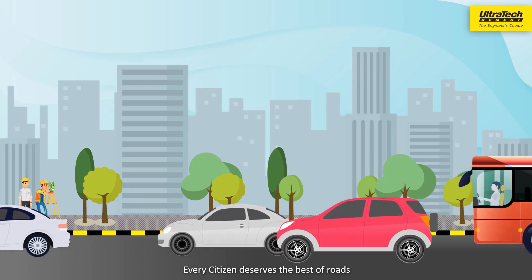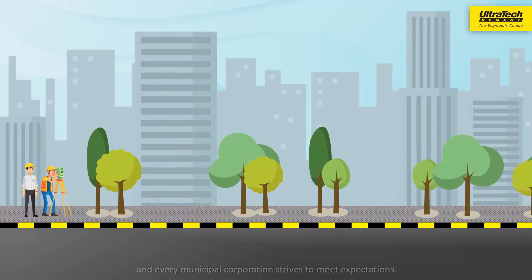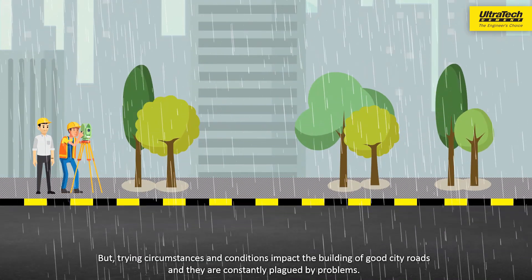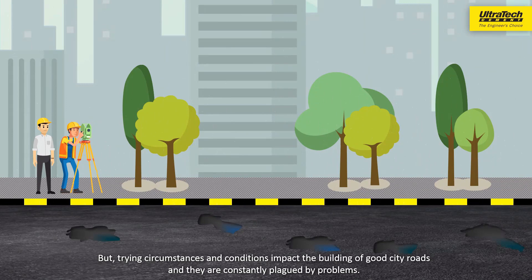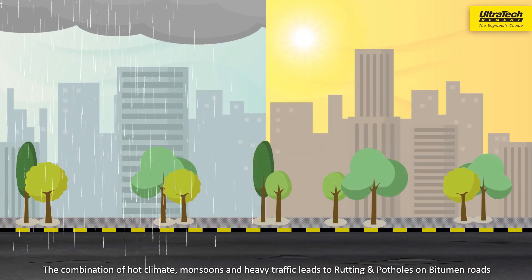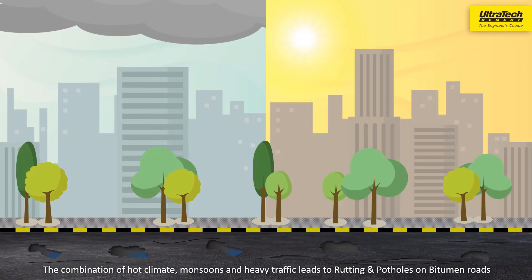Every citizen deserves the best of roads and every municipal corporation strives to meet expectations. But trying circumstances and conditions impact the building of good city roads and they are constantly plagued by problems. The combination of hot climate, monsoons and heavy traffic leads to rutting and potholes on bitumen roads.